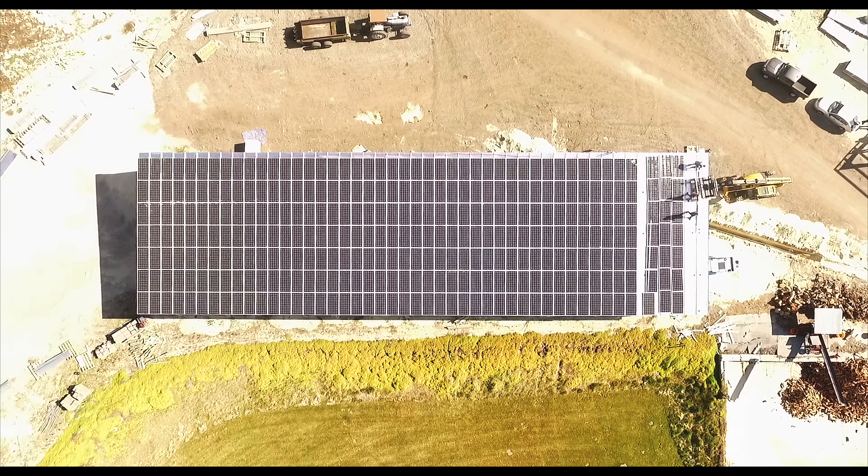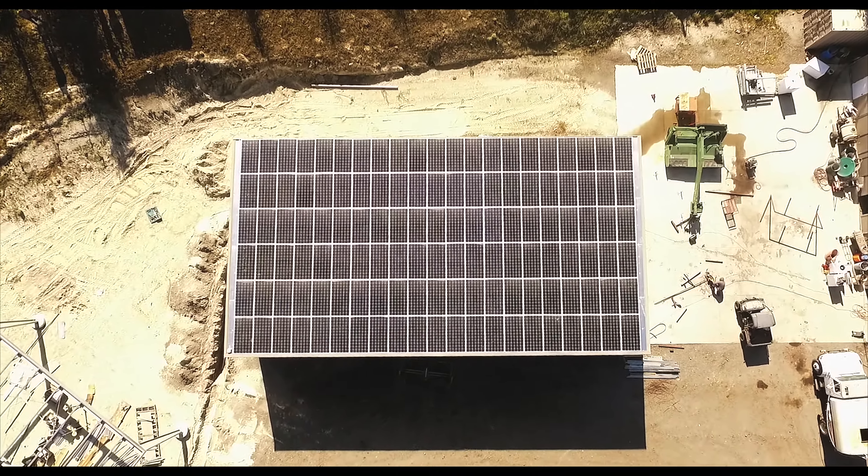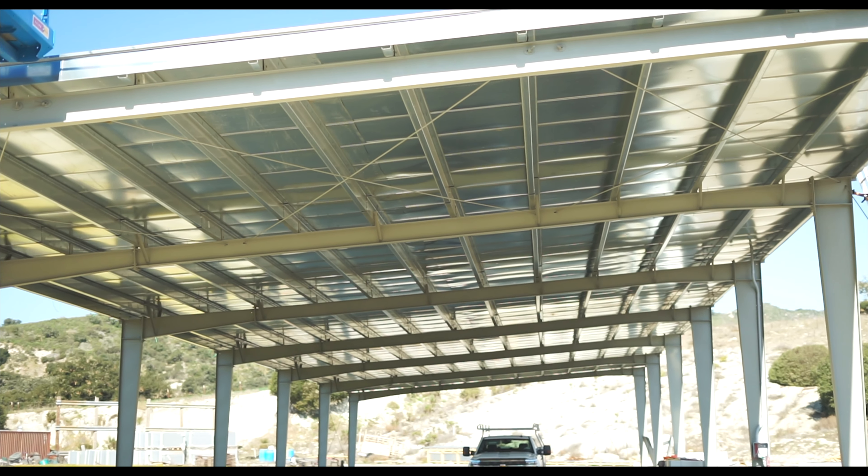So if you're a farmer, every year you get a bunch of electricity out of this thing. You get a shade structure that doesn't leak, and you get it at a cost that's below what you could get a normal building without solar on it.